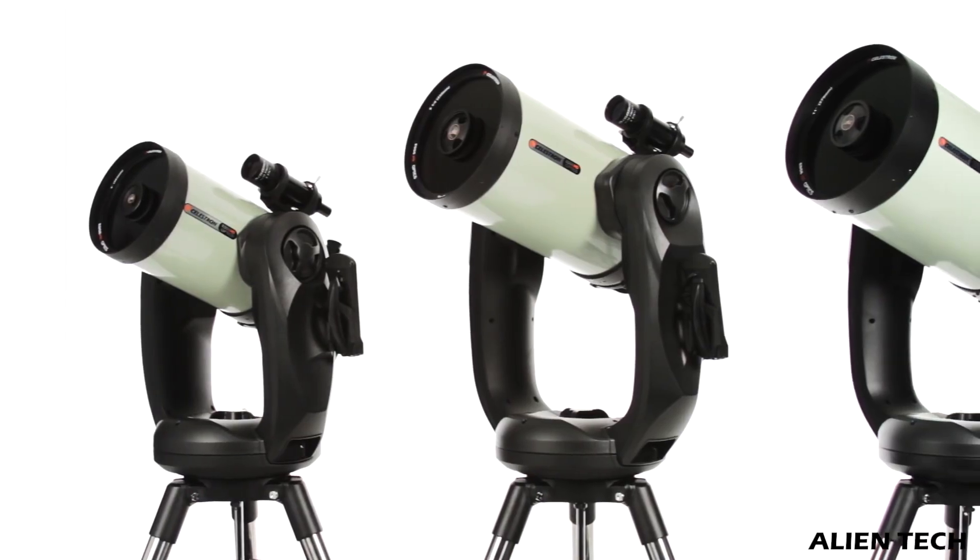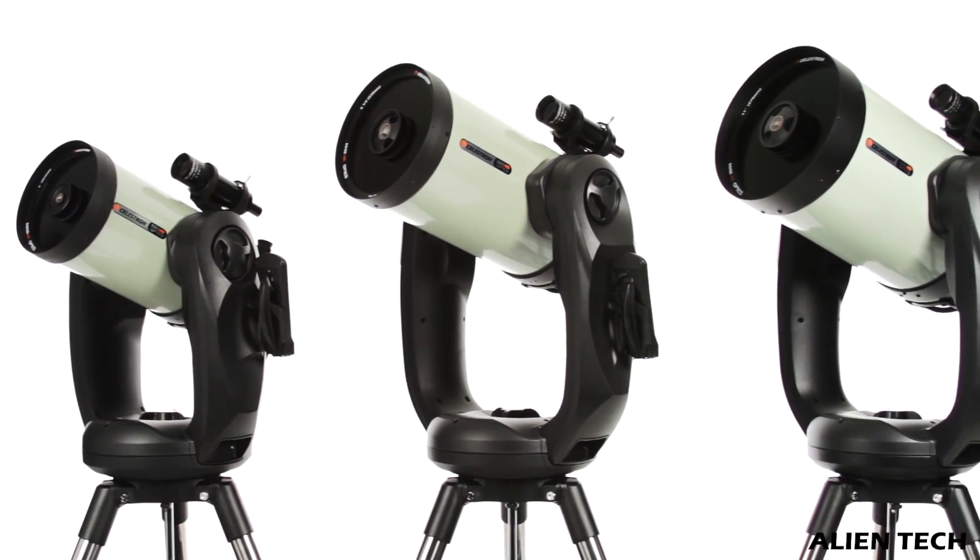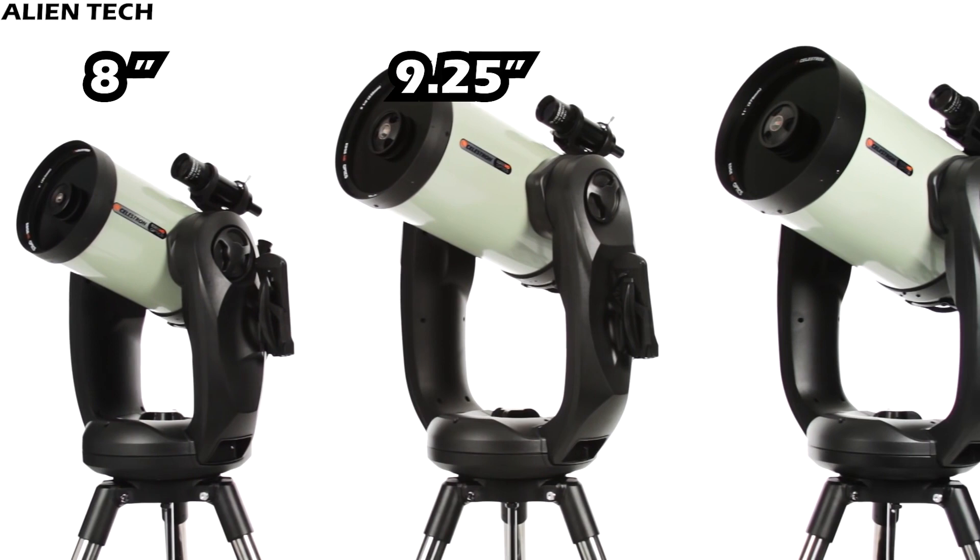These telescopes are made for excellent quality images, and for that you need a bigger aperture. The basic aperture size of this series starts with 8-inch. There is an 8-inch telescope, a 9.25-inch telescope, and an 11-inch telescope in the series.